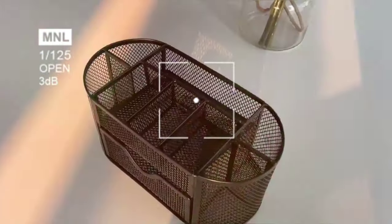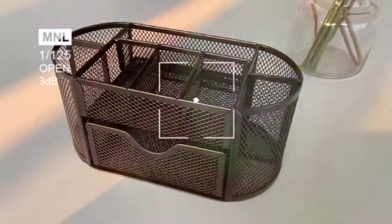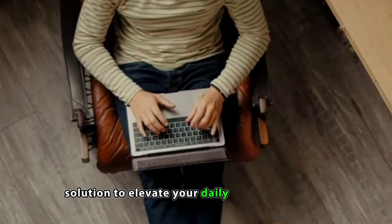With their durability and thoughtful designs, these organizers and accessories are more than practical — they're the chic solution to elevate your daily office experience.